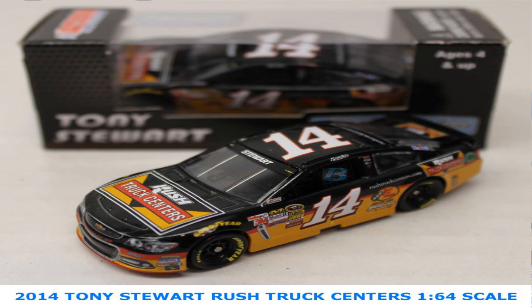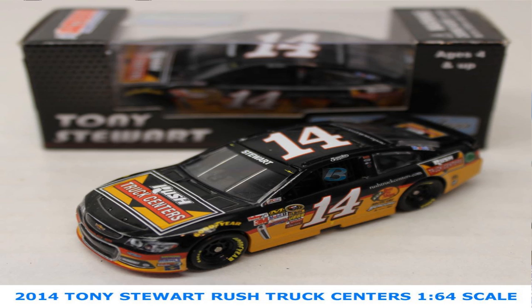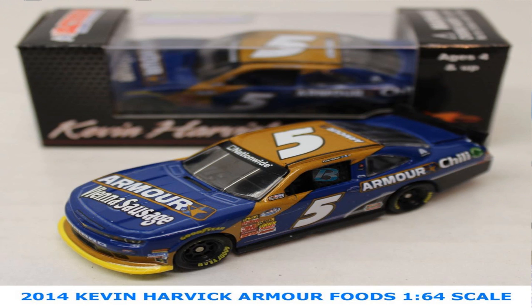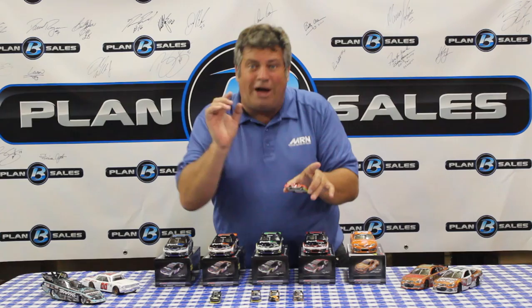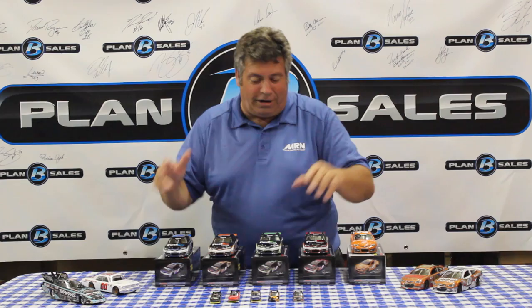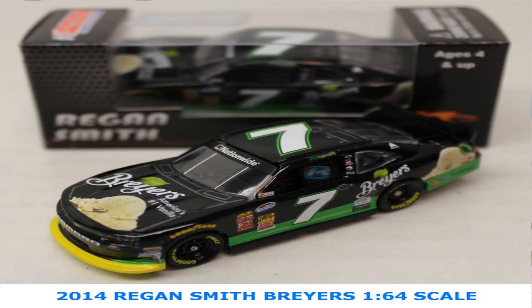We also have five 1/64th scale cars new in stock: the Rush Truck Centers car for Tony Stewart, the Triton from GameStop car that Matt Kenseth ran in the NASCAR Nationwide Series, and a pair of Kevin Harvick cars — the Armor Vienna Sausages and TaxSlayer cars. Note that the Budweiser logo has been removed from these, so they are now kid-friendly and off the base. And Breyer's Ice Cream — love the look of that Regan Smith car from JR Motorsports.